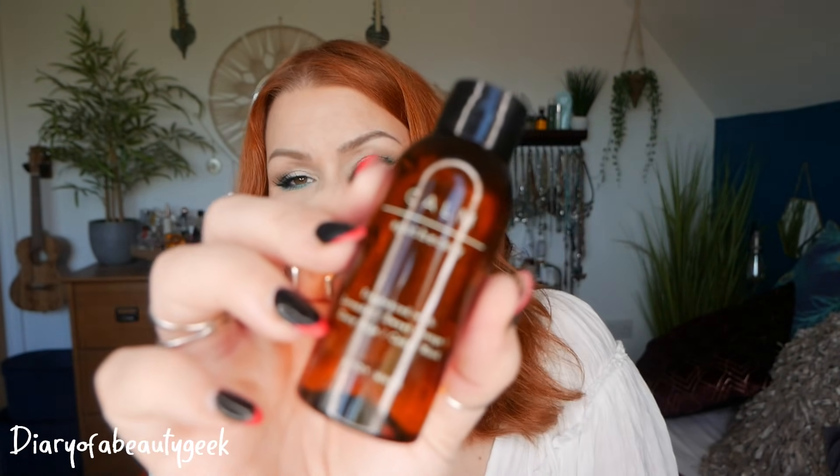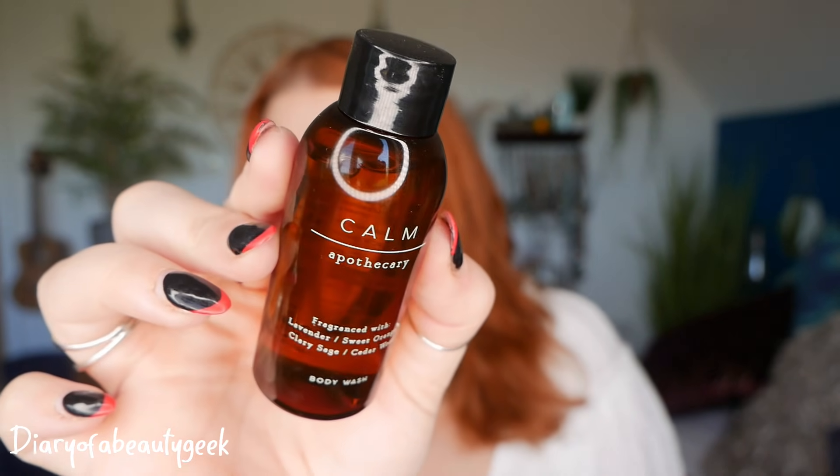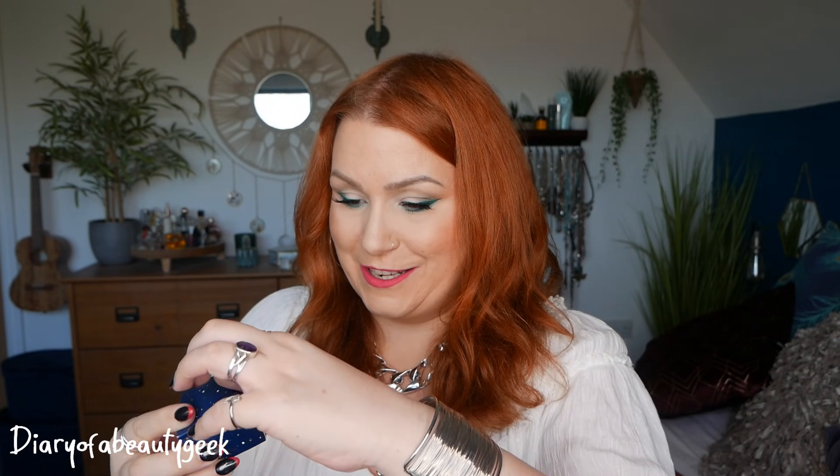Day number two — it says 'peace, calm and love.' We've got a body wash by Calm Apothecary, fragrance with lavender, sweet orange, clary sage and cedarwood, and there's 60ml here. This is M&S's own brand. Oh, that is so nice — it's really strongly scented with lavender but absolutely beautiful. Perfect to have a shower or bath before you go to bed.